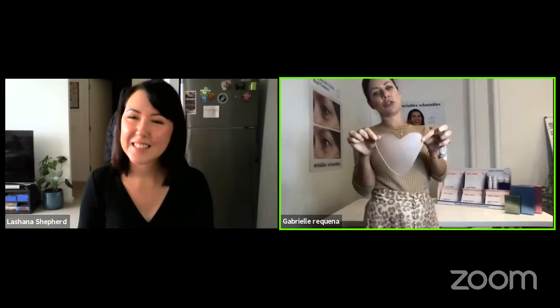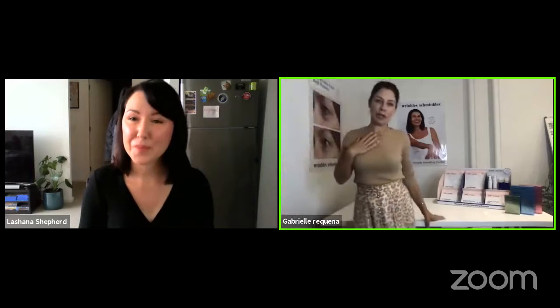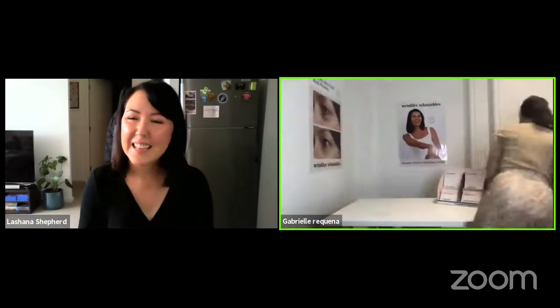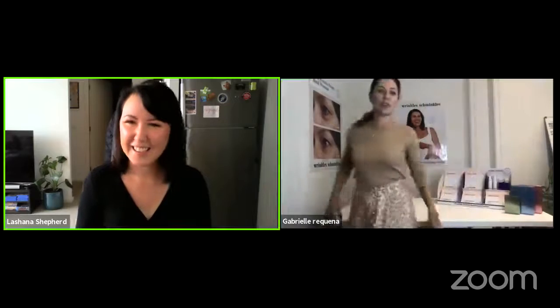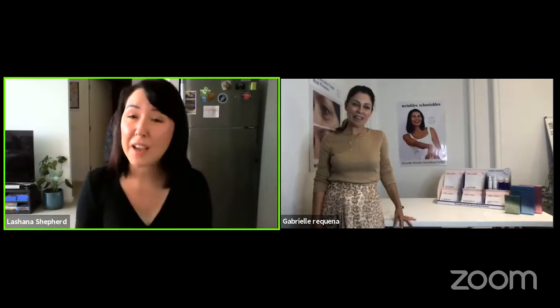That core range is what most people in Australia know us for, but we've since launched a whole lot of other lines — the sheet masks, which have had a rebrand, and also the peel pads. Now, how did Wrinkles Schminkles come to life? It came off the basis of a real problem I was facing — the first signs of aging on my chest.